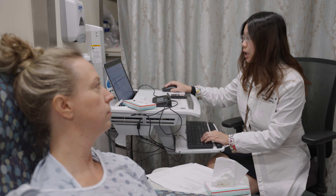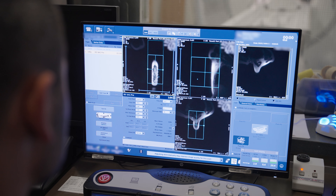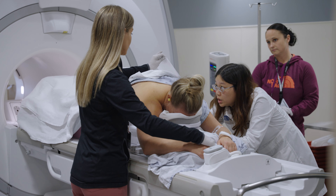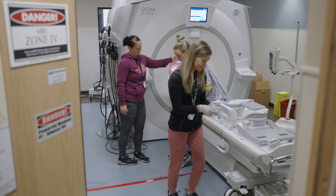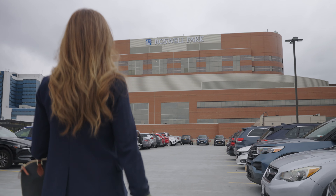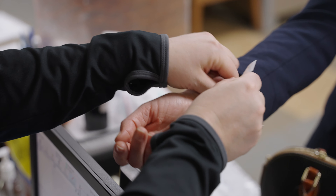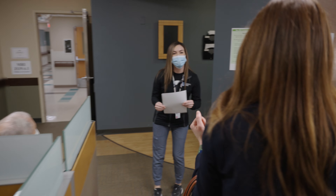Plan on being with us for about two hours from arrival to departure for the consent process, IV placement, biopsy procedure, and mammogram. You do not need to have someone drive you to the appointment since you will not be receiving sedation. You will come to the second floor of the main hospital for your MRI-guided biopsy.